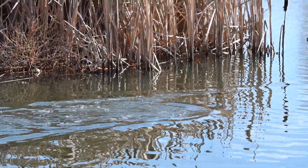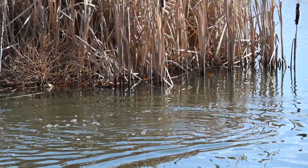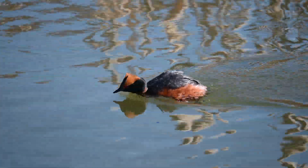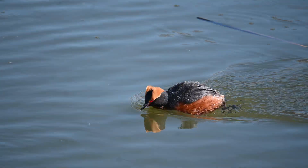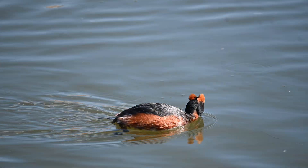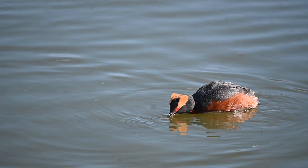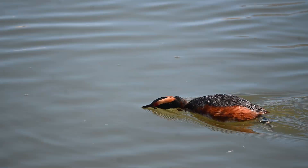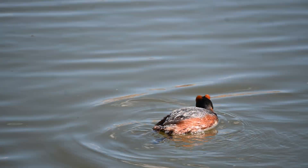During this time and the following nesting period, individuals and pairs become very territorial, with varying threat displays. One such display involves the grebes going into a forward posture with the neck along the water surface and chasing the intruder, sometimes even underwater. Pairs may also hunch and fluff their feathers up and chase off intruders together.